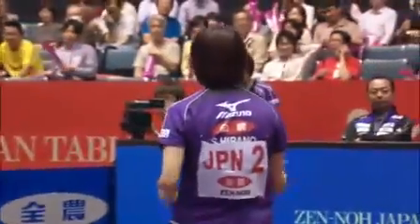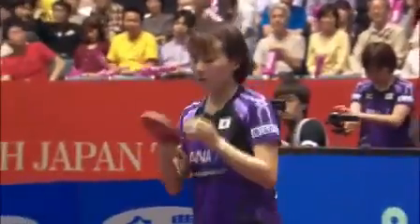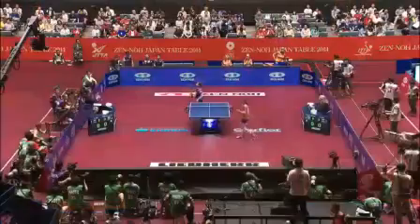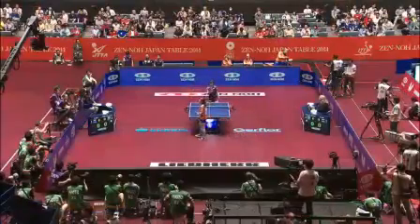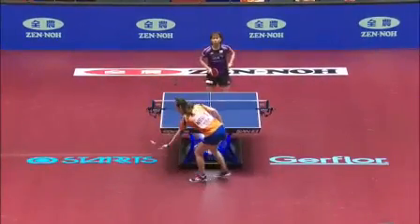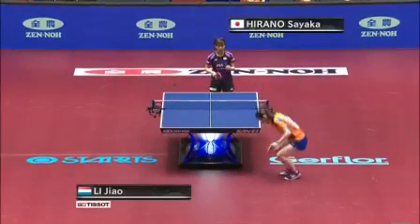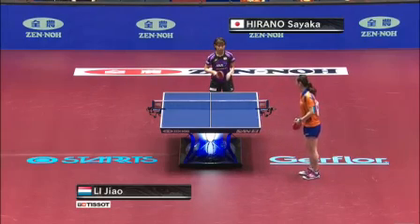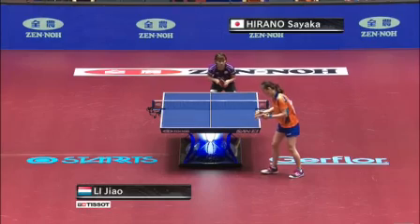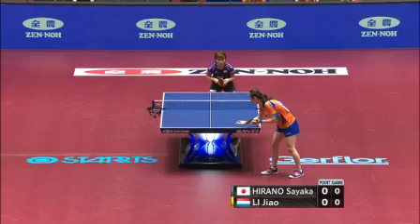These players have played once before, back in the 2010 Indian Open on the World Tour. What happened? It was Sayaka Hirano who won 4-1. So a lot of pressure on Li Jiao to change things up right now, but she handled it well in the past as we saw in her match against Kasumi Ishikawa.